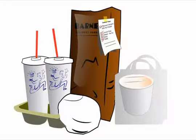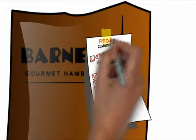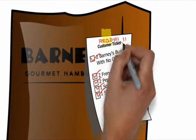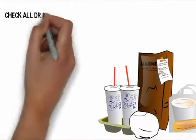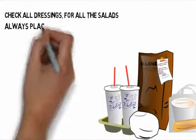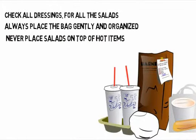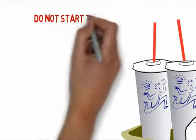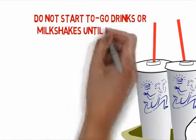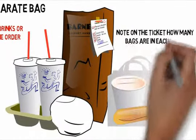When the order is complete, write READY on the ticket and place the order in the designated area. If the guest paid at the counter, write PAID on the ticket. Check all dressings for all the salads. Always place the bag gently and organized. Never place salads on top of hot items. Always place salads in a separate bag. Do not start to-go drinks or milkshakes until the order is bagged. Note on the ticket how many bags are in each order.